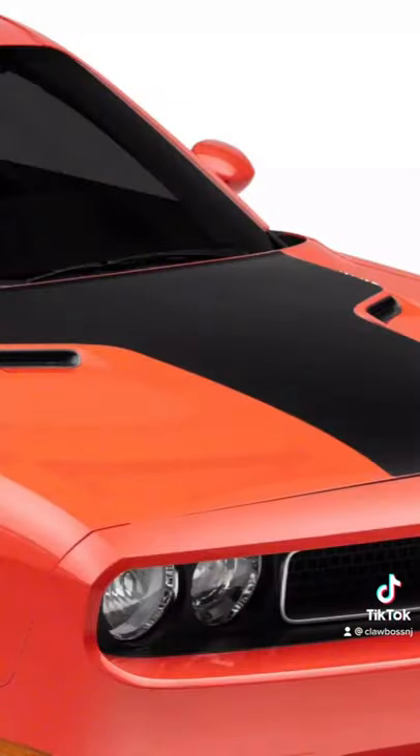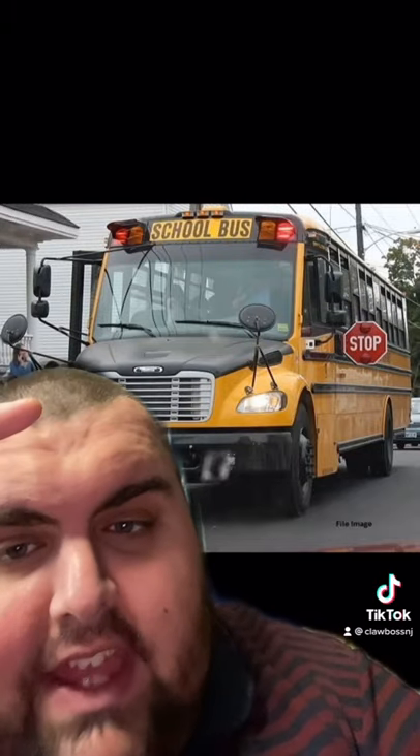School bus manufacturers have a solution to that problem, among many other car brands such as Jeep and Dodge. School bus manufacturers started painting their hoods flat black to reduce driver glare, so as your driver is driving down the road, you don't have to worry about sun glare off the hood blinding him.